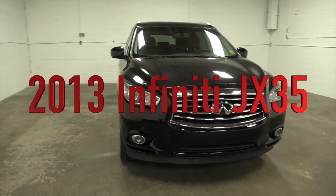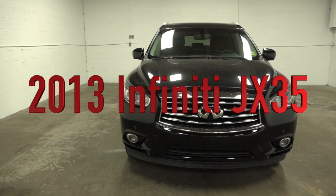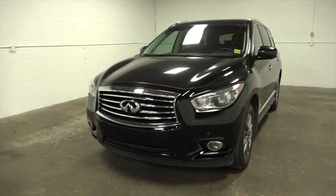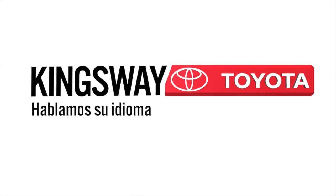Do you love to drive all year long? You should really check out this 2013 Infiniti JX35 here at Kingsway Toyota, where we speak your language.